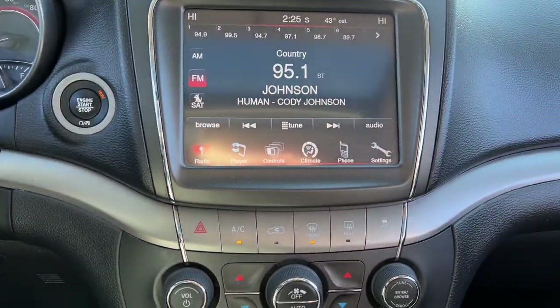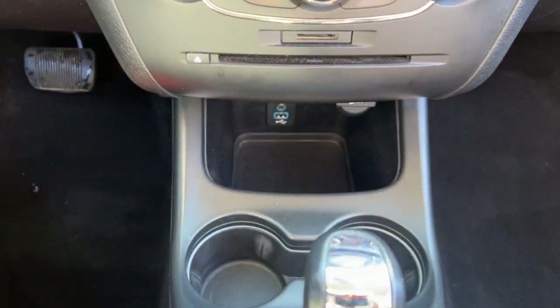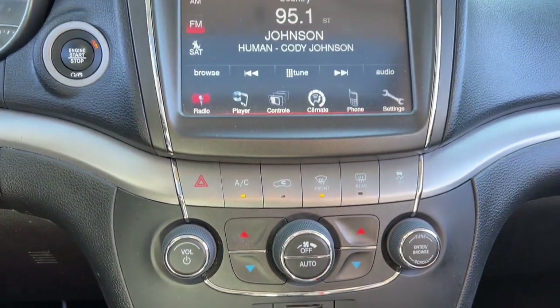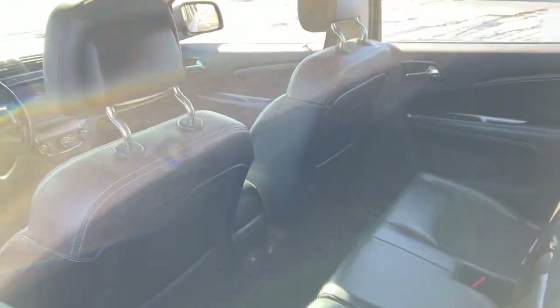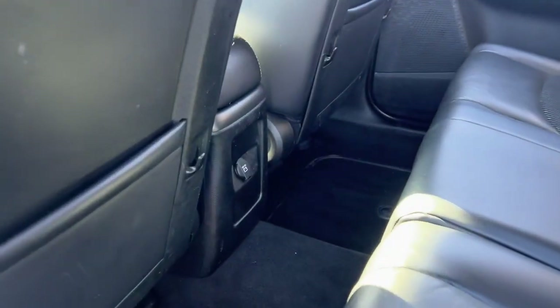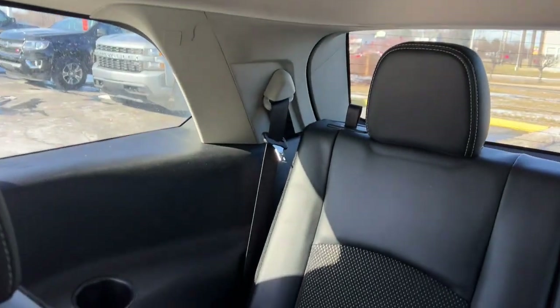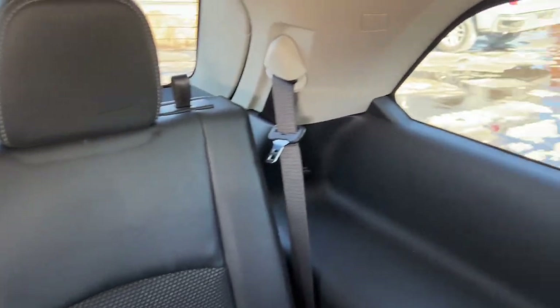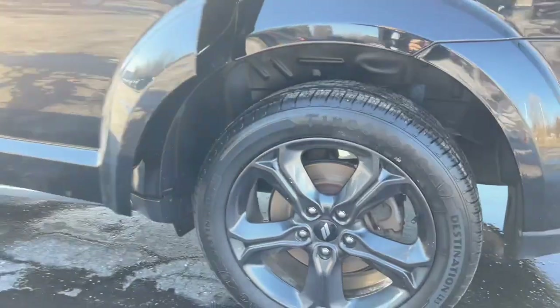Convenient versatility meets impressive value in this well-equipped Journey. See for yourself when you take it out for a test drive. Our professional staff looks forward to giving you excellent service. We'll see you next time.